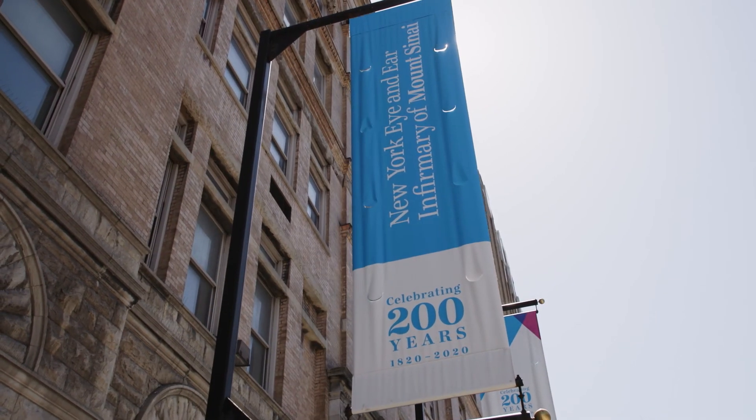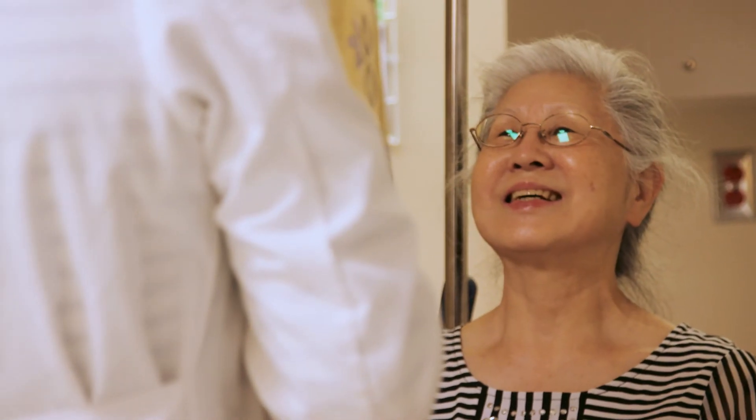At the New York Eye and Ear Infirmary of Mount Sinai, our goal is to save vision and to improve patients' lives.